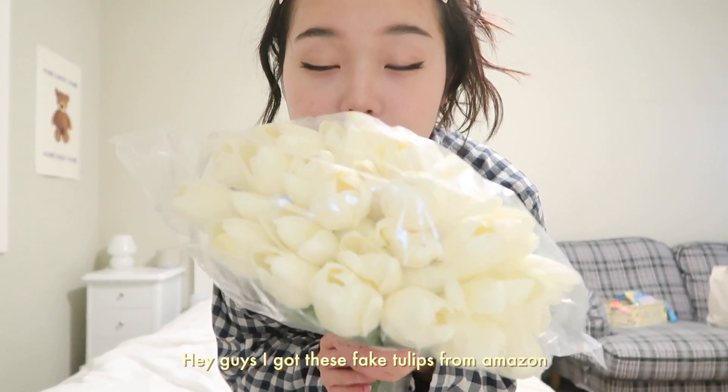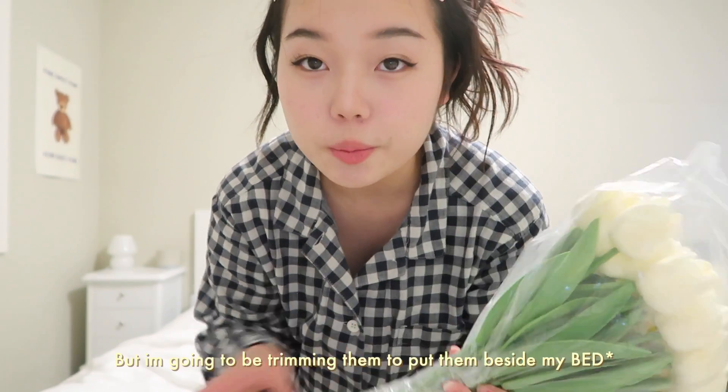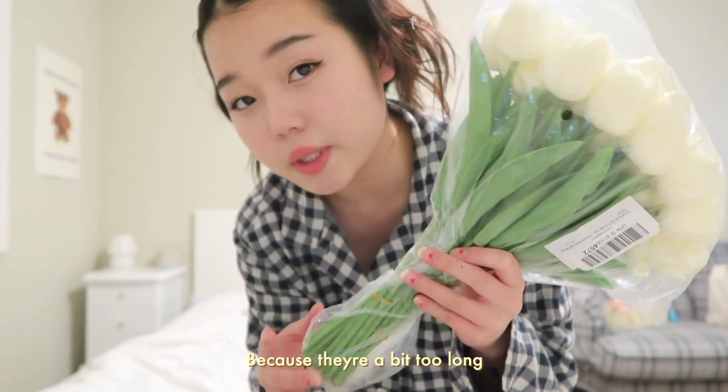I got these fake tulips from Amazon but I'm gonna be trimming them to put them beside my desk. They're a bit too long.